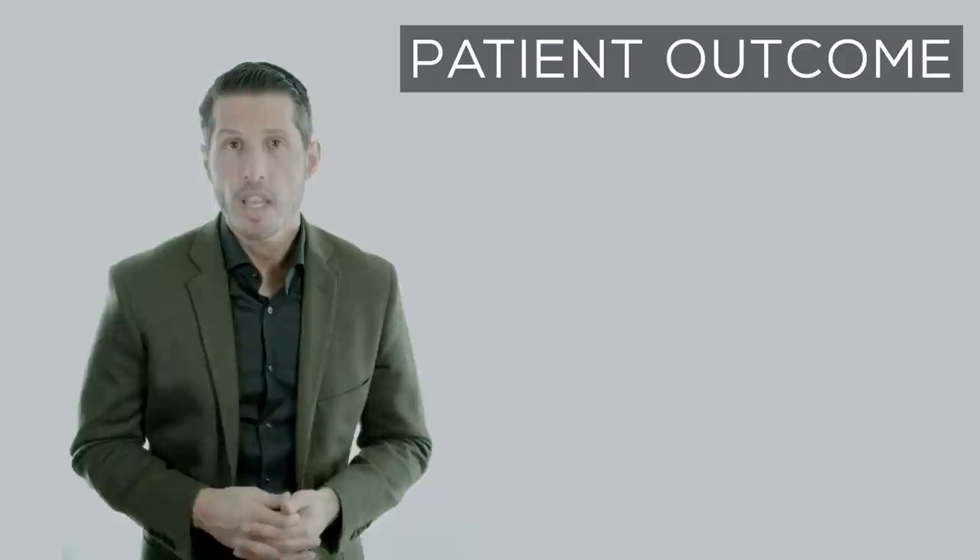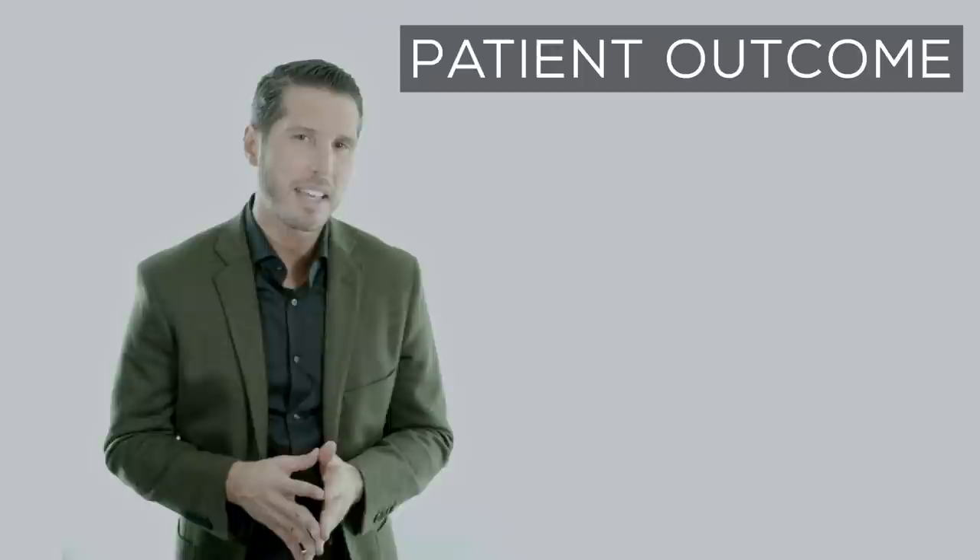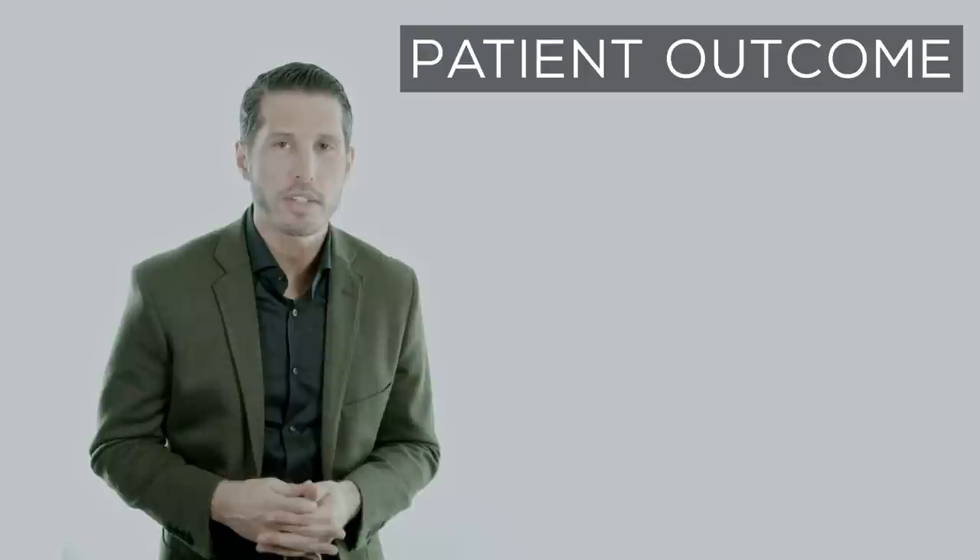This patient underwent the rhinoplasty procedure under general anesthesia, which required approximately 3 hours of surgical operative time as well as approximately 10 days of social downtime and surgical recovery.